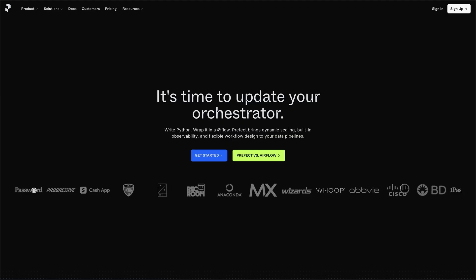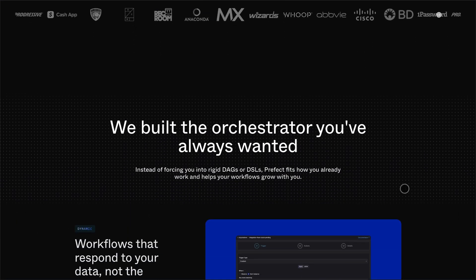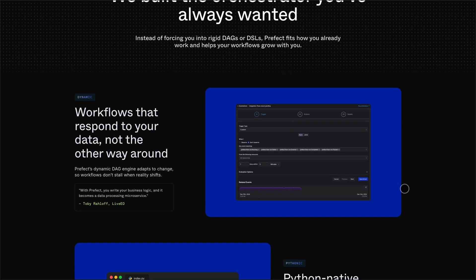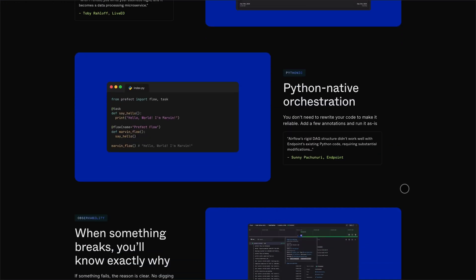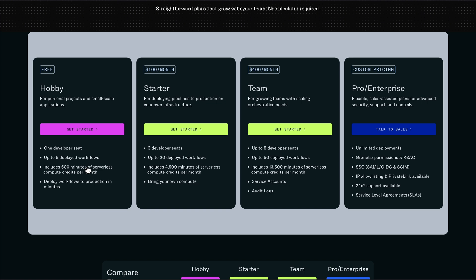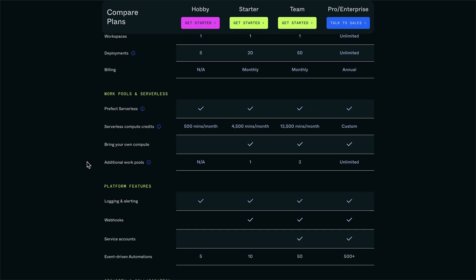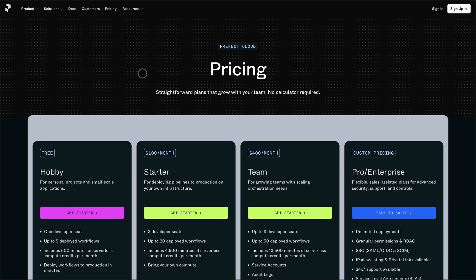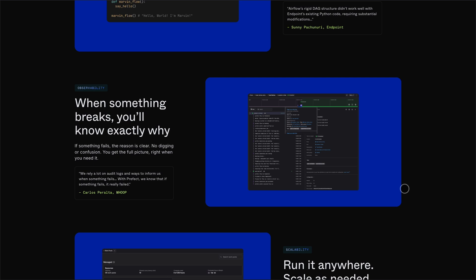Finally, Prefect. Think of it as Airflow's cooler, more flexible cousin. It's Python-native, so you just decorate your functions and go — no rigid DAG structures. It shines with dynamic workflows and has a clean UI with built-in observability. Prefect Cloud offers scalability and user management with a flexible pricing model: there's a free hobby tier for personal projects, paid plans start at $100 per month for the starter plan, scaling up to $400 per month for the team plan. For larger organizations, custom pricing is available for pro and enterprise plans, offering advanced features like granular permissions, SSO, and 24/7 support. The open-source version is free but lacks some enterprise capabilities.